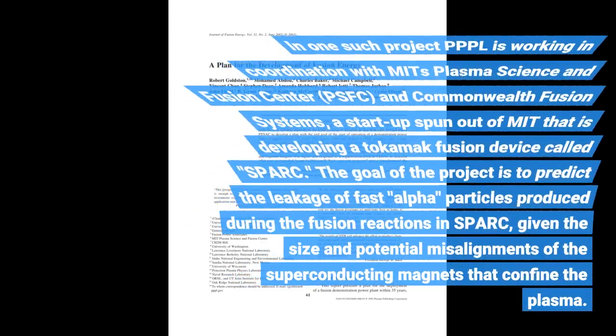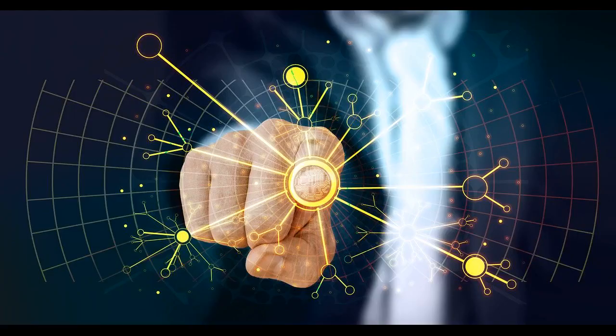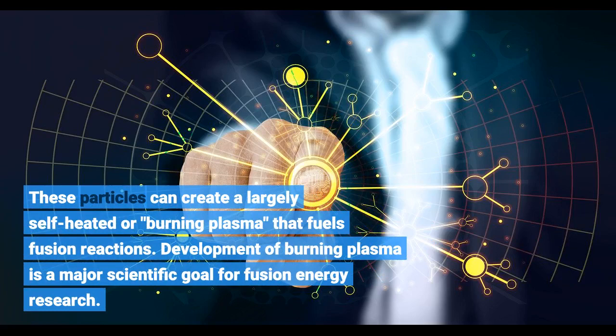In one such project, PPPL is working in coordination with MIT's Plasma Science and Fusion Center (PSFC) and Commonwealth Fusion Systems, a startup spun out of MIT that is developing a tokamak fusion device called SPARC. The goal of the project is to predict the leakage of fast particles. These particles can create a largely self-heated or burning plasma that fuels fusion reactions. Development of burning plasma is a major scientific goal for fusion energy research.